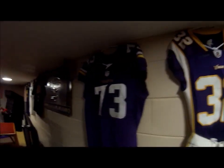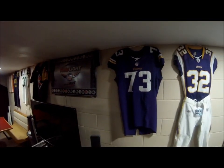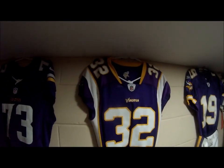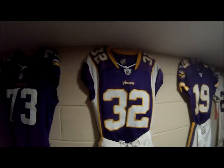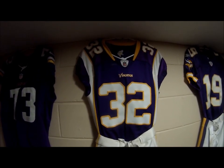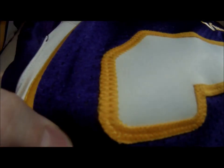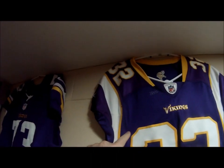I wanted to tell you guys the difference between the 2013-14 Minnesota Vikings jerseys, which is this jersey here, versus the 2006 to 2012 jerseys. That's this jersey right here. One thing I want to touch on is the stitching on the letters and numbers. As you can see on these numbers, it's double stitched on both sides, and it's also a yellow tackle twill on top of white number on top of purple jersey.